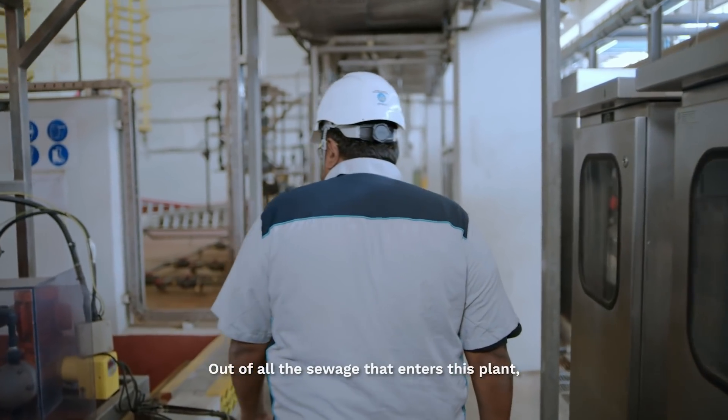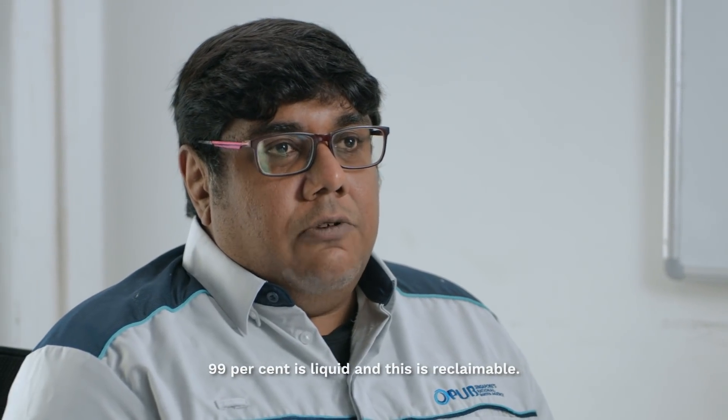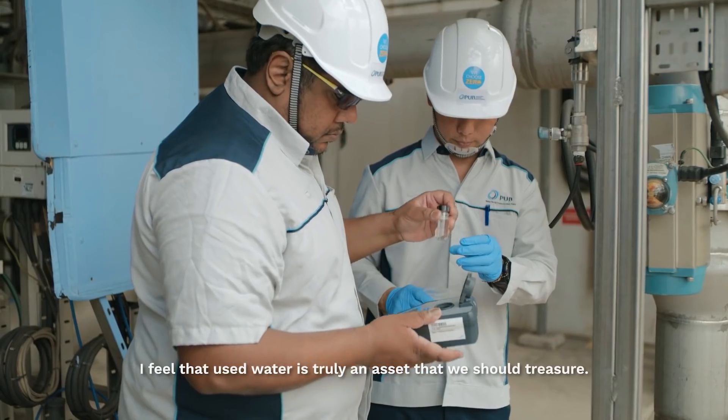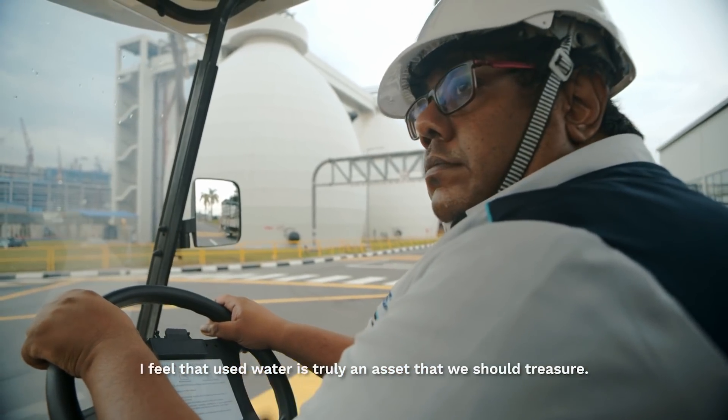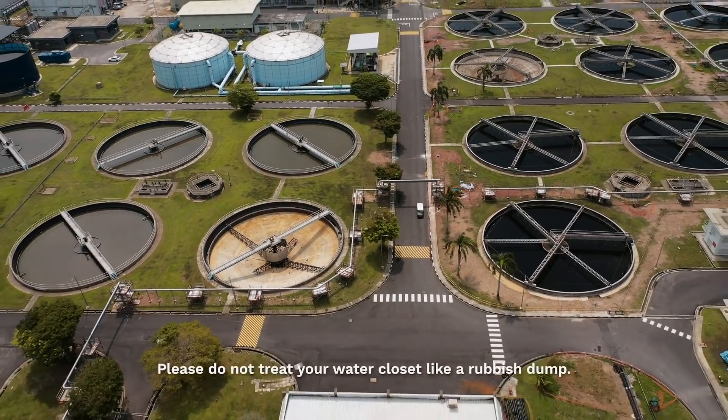Out of all the sewage that enters this plant, 99% is liquid and this is reclaimable. I feel used water is truly an asset that we should treasure. Please do not treat your water closet like a rubbish bin.